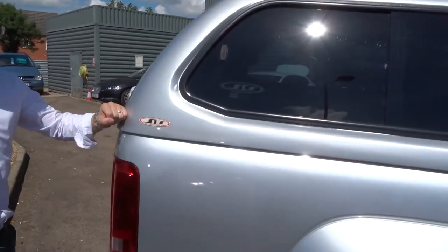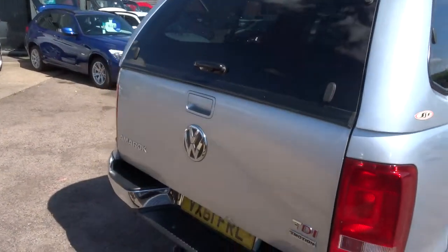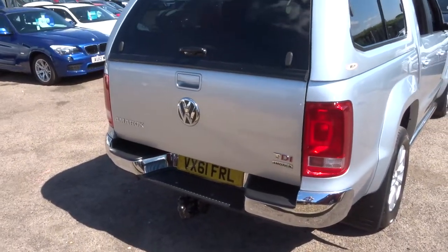It's got the hard top on as well, which is quite a rare thing. In fact, seeing these cars these days is quite rare — they don't last very long at all.